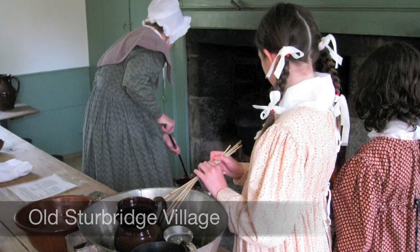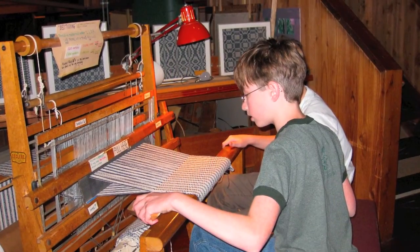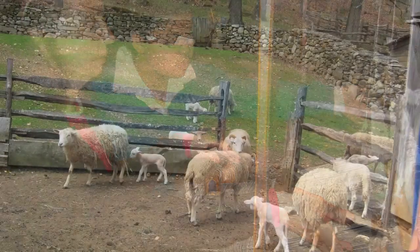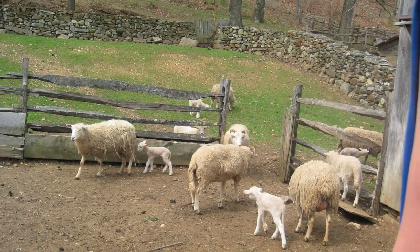Our tour began with a trip to Old Sturbridge Village. This village is a living history museum from the early 1800s. We experienced how cloth was made from sheep to shop.